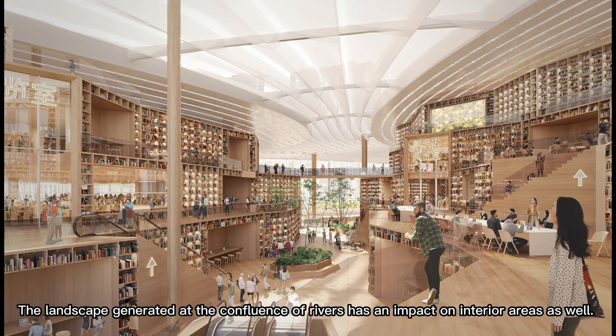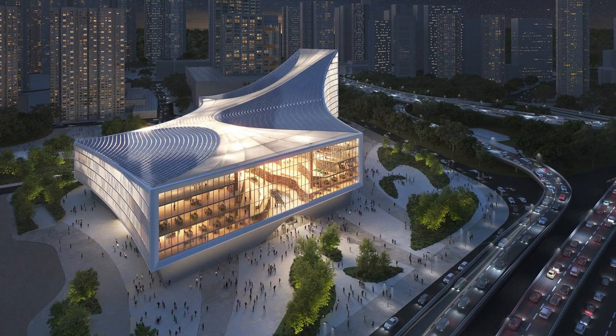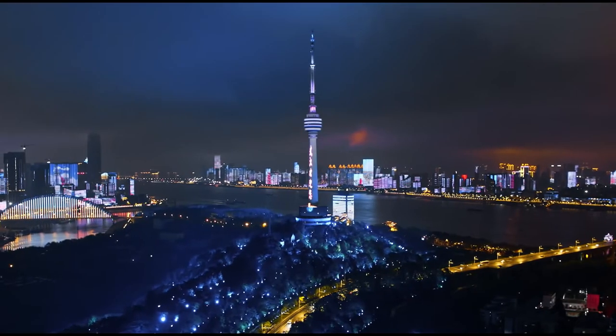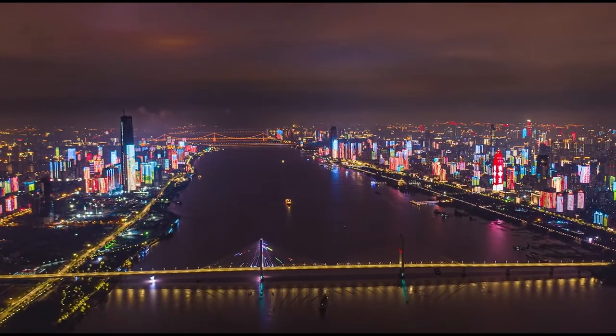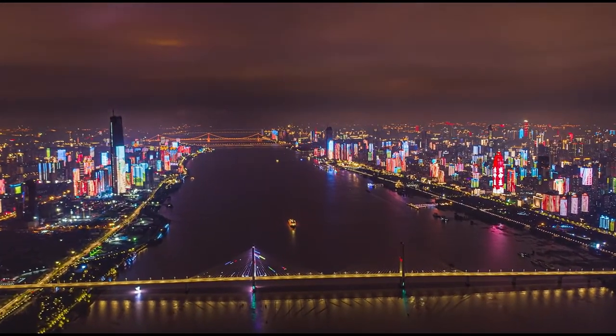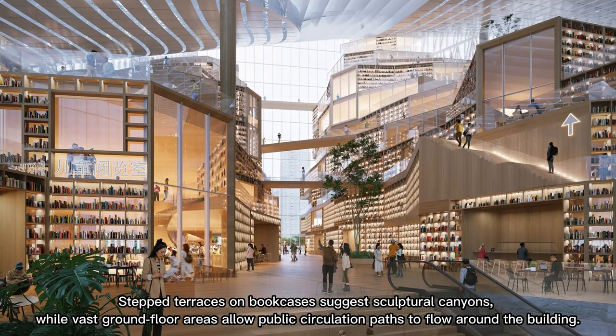The landscape generated at the confluence of rivers has an impact on interior areas as well. Step terraces on bookcases suggest sculptural canyons, while vast ground floor areas allow public circulation paths to flow around the building.